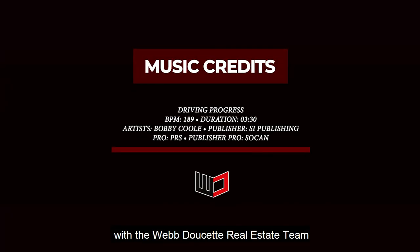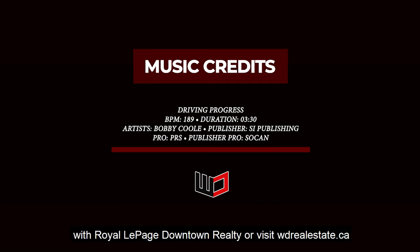For more information, call Sean or Lyle with the Webb Doucette Real Estate team with Royal LePage Downtown Realty, or visit wdrealestate.ca.